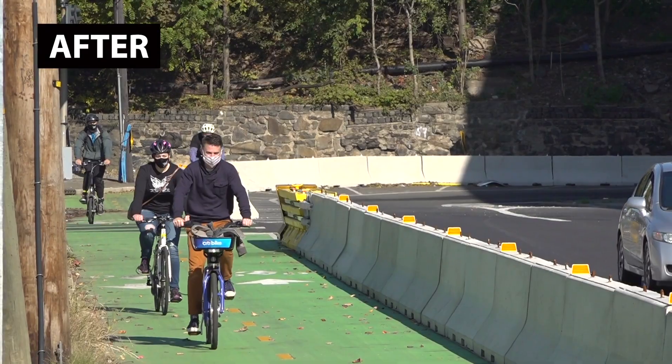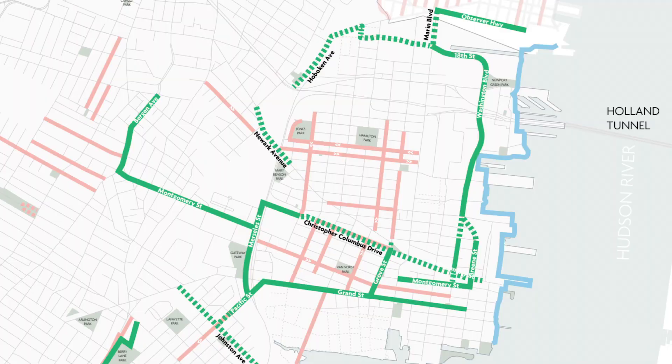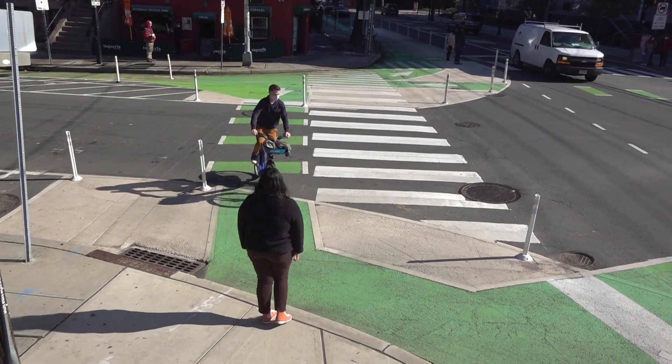In just over a year we've implemented about 10 miles of protected bike lanes throughout the city, and that's almost a quarter of our goal for the entire proposed bike network, which is 46 miles of protected bike lanes. We've designed the first protected intersections — I believe in the state of New Jersey, of course the first in Jersey City.